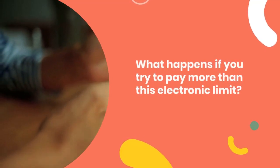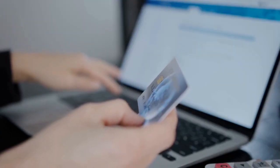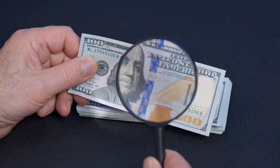So what happens if you try to pay more than this electronic limit? Fear not — Bank of America has a solution. If you exceed the limit set by a payee, your payment will simply be remitted by check instead. It's a handy backup to ensure your bills get paid, even if they're a bit on the hefty side.